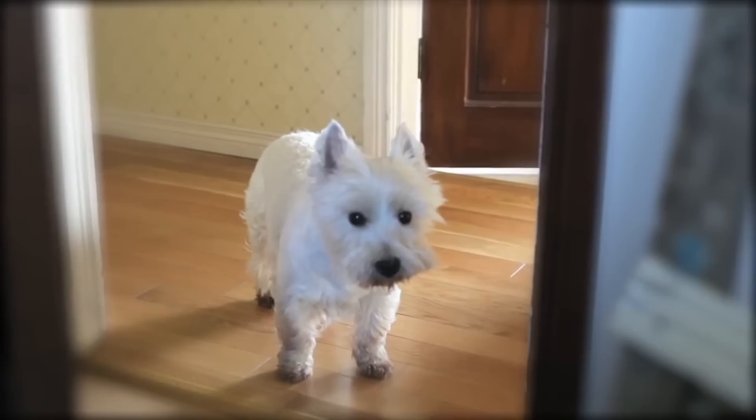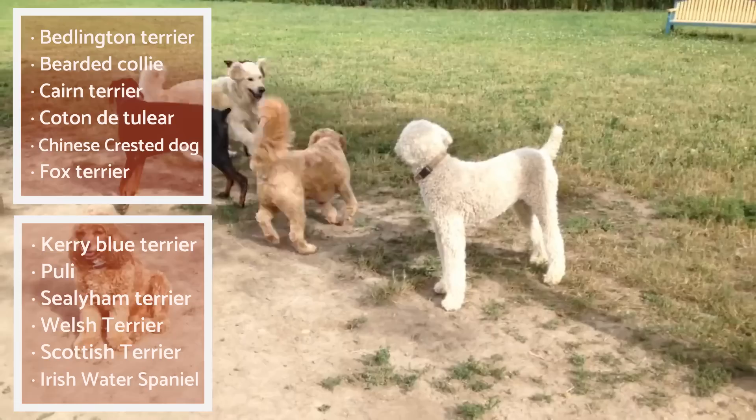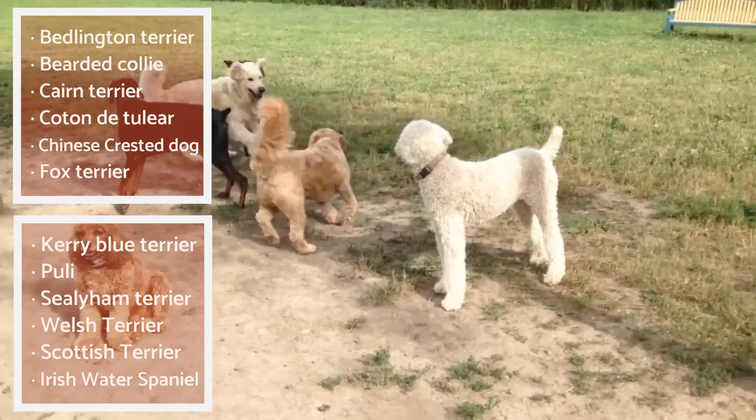These are our top 10 hypoallergenic dog breeds for allergic families, but there are more out there. If you suffer from dog allergies, you should also consider adopting one of the breeds on this list. We hope you found the video informative. If you have dog allergies or one of the breeds on our list, let us know in the comments. Don't forget to give the video a thumbs up and subscribe for more. See you soon!